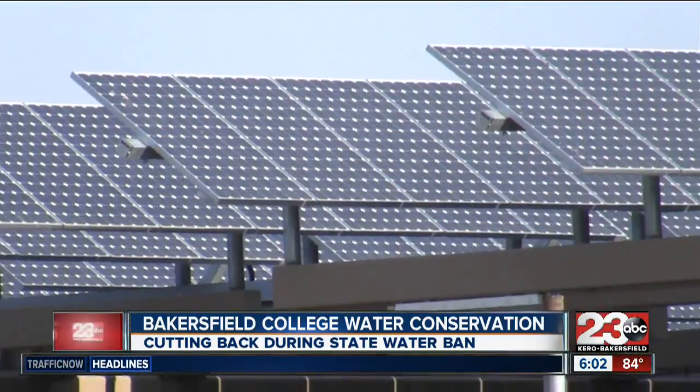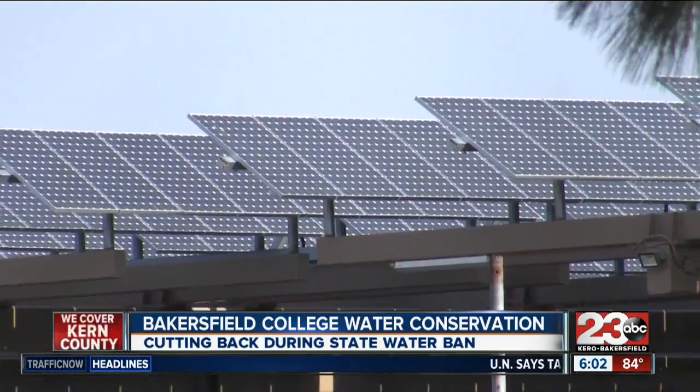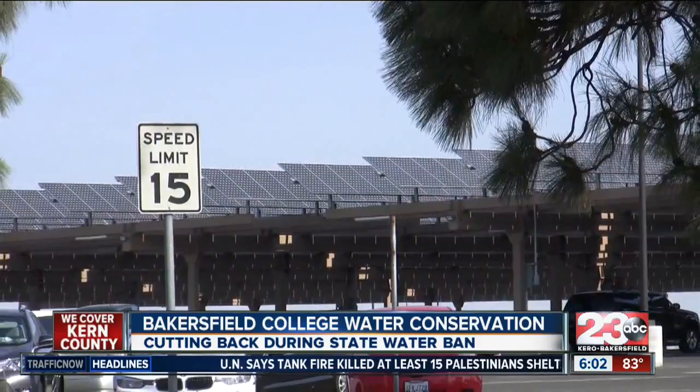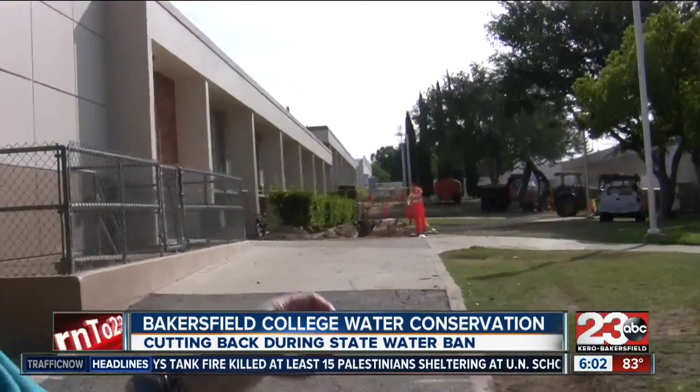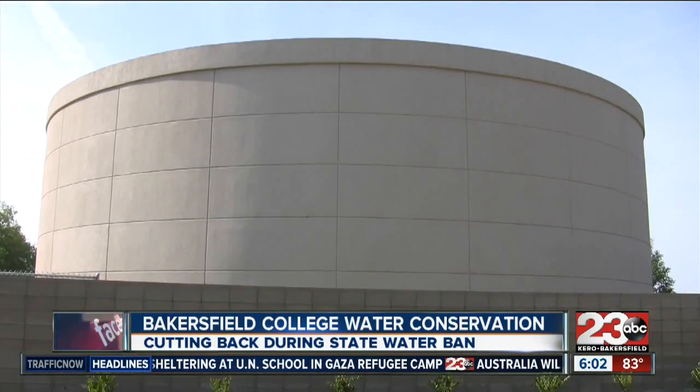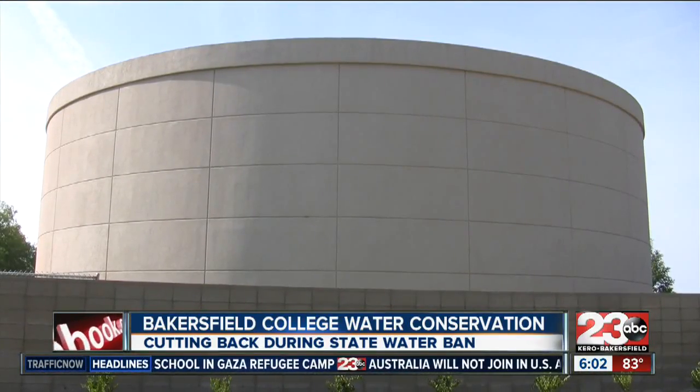One of the biggest projects they've put in is a 1.1 megawatt solar field over one of the parking lots that went in several years ago, and it actually offsets a significant amount of the college's power. Beyond the solar panels, new ways to save include a 680,000 gallon tank that cools water at night to pump to the buildings on campus.